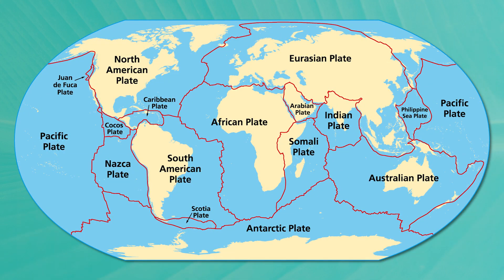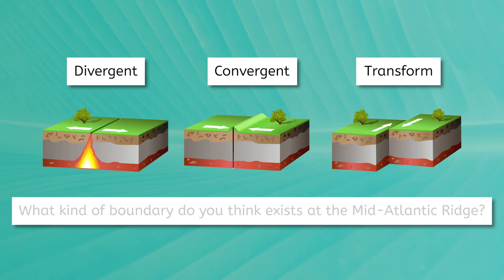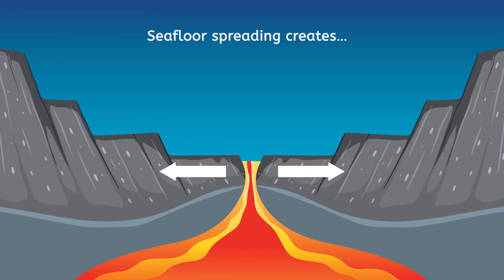This is because the Mid-Atlantic Ridge is actually formed by a continuous series of plate boundaries in the Atlantic. Remember what the three kinds of plate boundaries are? There are divergent, convergent, and transform boundaries. If seafloor spreading spreads the plates in the Atlantic apart, what kind of boundary do you think exists here at the Mid-Atlantic Ridge? Since spreading apart means to separate or diverge, the Mid-Atlantic Ridge is a divergent boundary. As the plates pull apart and magma escapes, seafloor spreading creates mountains and volcanoes along the ridge while also producing minor earthquakes.